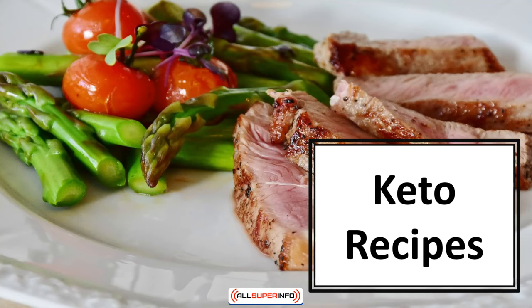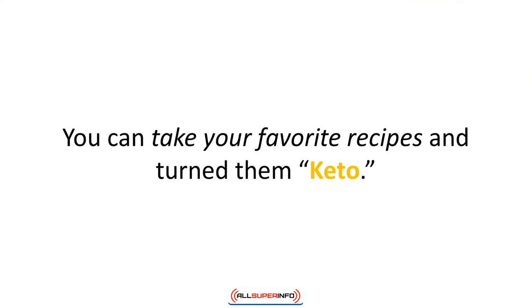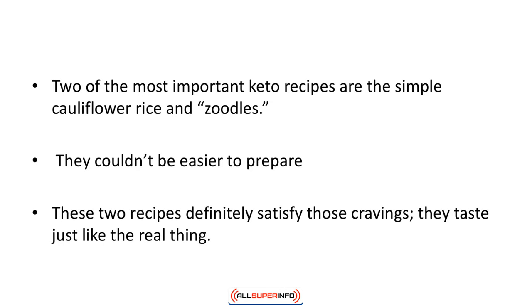In this video we'll learn about keto recipes. You can take your favorite recipes and turn them keto. Let's look into a few recipes to see how easy it is. It might be an excellent idea to buy a keto cookbook for your kitchen. Two of the most important keto recipes are the simple cauliflower rice and zoodles. They couldn't be easier to prepare.